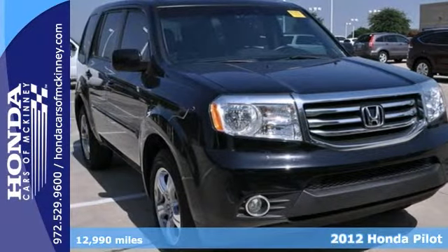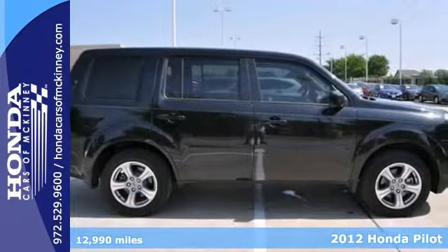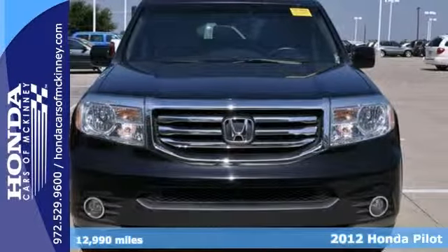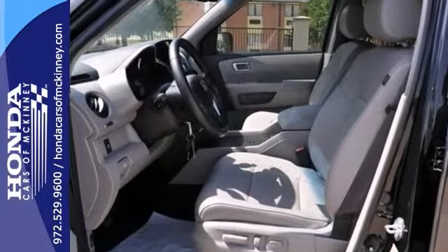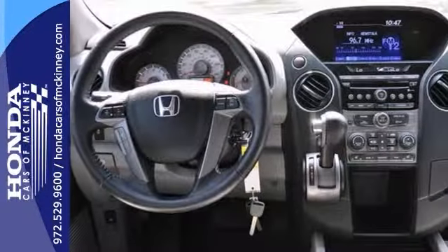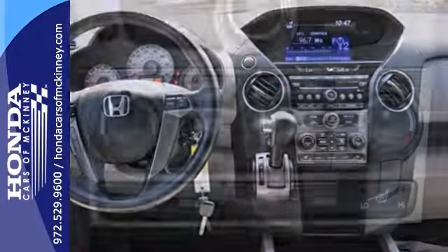Here's a certified 2012 Honda Pilot EXL. This vehicle has a lot to offer including Bluetooth wireless, heated leather seats, and a backup camera for your reversing safety. It also features dual zone climate control, four-wheel drive, and alloy wheels.